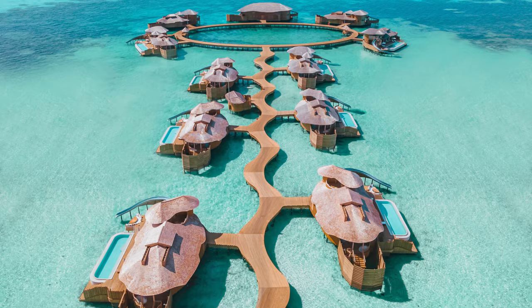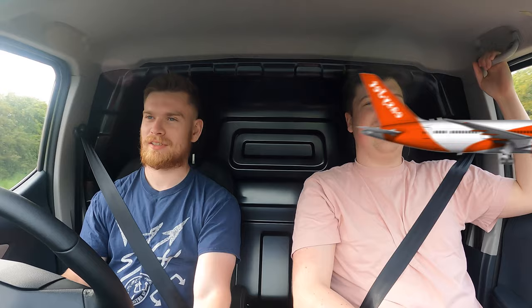Hello everyone, welcome back! As you can tell, we're on our day off - we're on our honeymoon! We are actually driving to the airport now, going to the Maldives. They've recently just been put on the amber list and the insurance won't cover it, but we don't care. We're willing to die for our love!